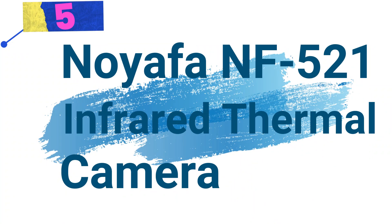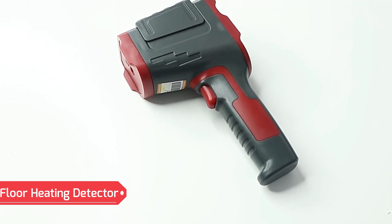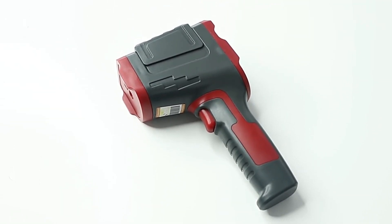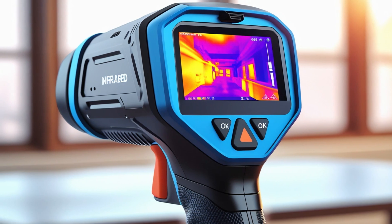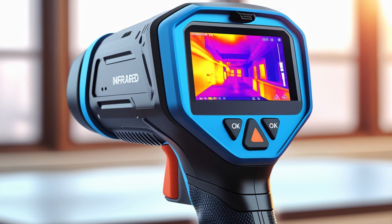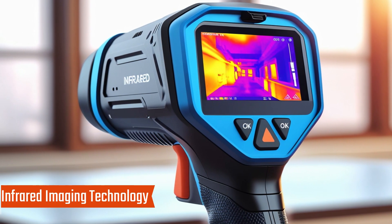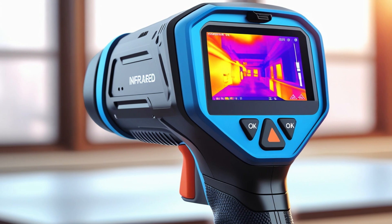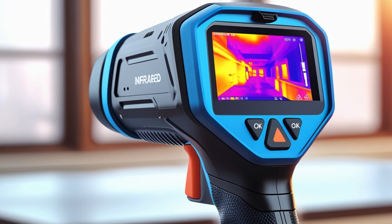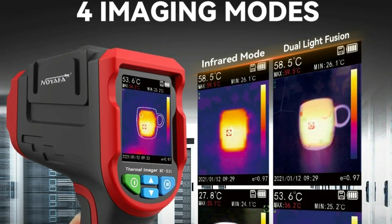Noiafa NF521 Infrared Thermal Camera Floor Heating Detector. This infrared thermal camera is a high-performance thermal imaging device designed for detecting floor heating systems, electrical faults, and mechanical issues. With advanced infrared imaging technology, it accurately identifies hot and cold spots, making it an essential tool for professionals in HVAC maintenance, electrical diagnostics, and industrial inspections.